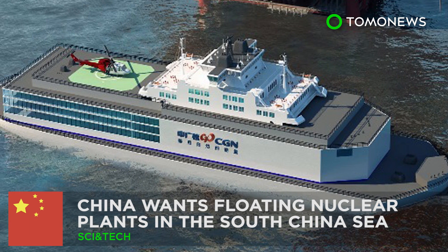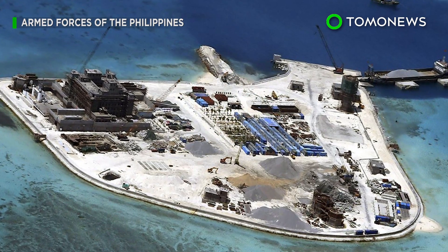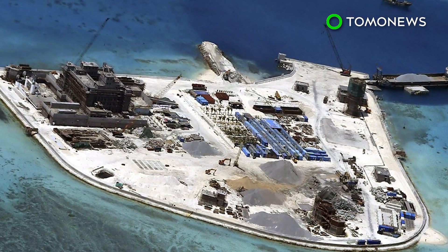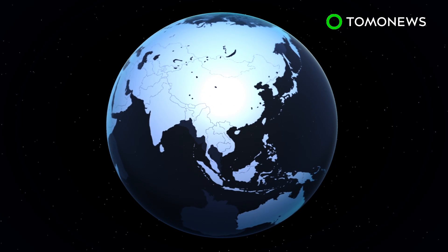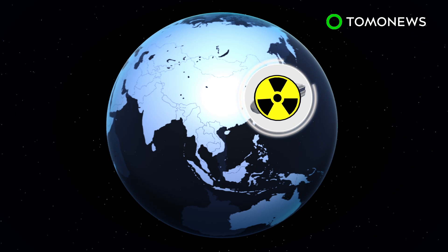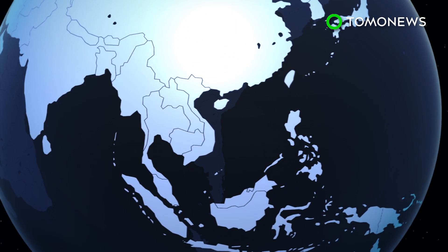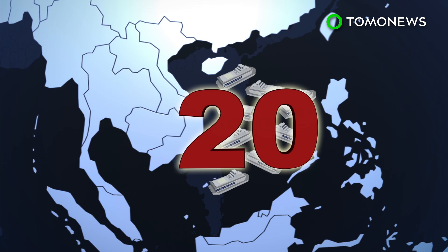China is going nuclear. Beijing is doubling down on nuclear energy development in an effort to pump up power in the South China Sea. China recently announced plans to build a floating nuclear power plant over the next five years. Some 20 floating stations are expected to be built among the numerous islands it lays claim to in the South China Sea.